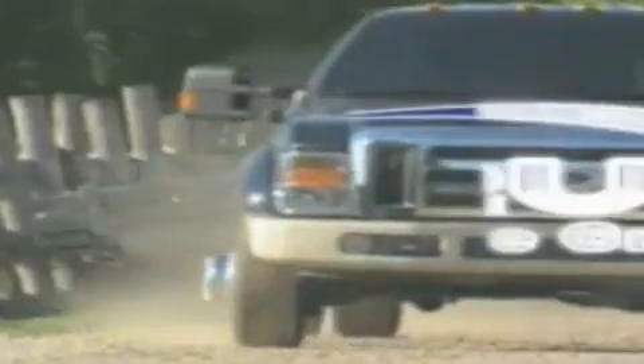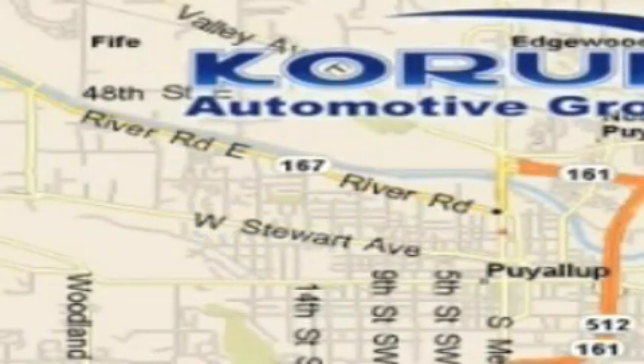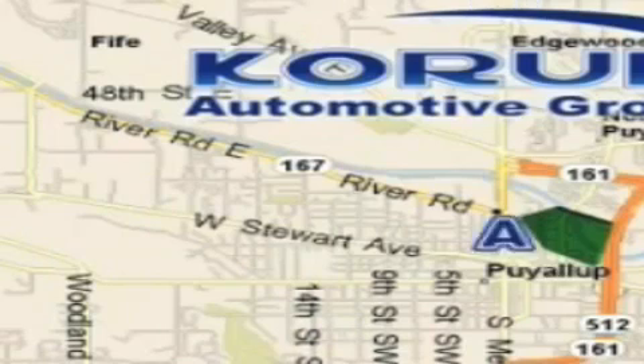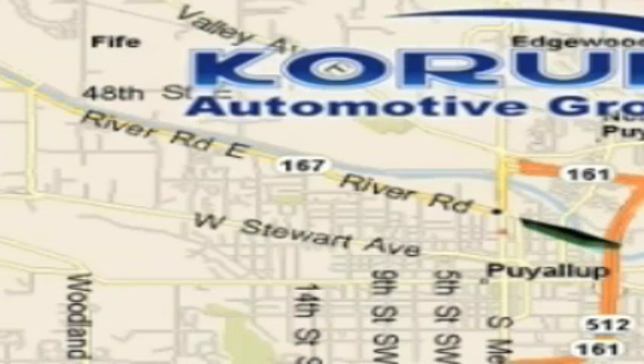Coram Automotive Group is located at the corner of River Road and Meridian in Puyallup. Coram has been serving our customers since 1956, providing excellence in sales and service of new Fords, Mitsubishi, and Hyundai products, along with a huge selection of pre-owned vehicles.